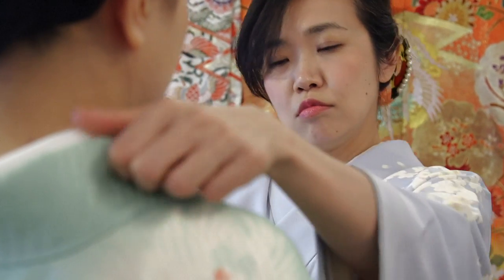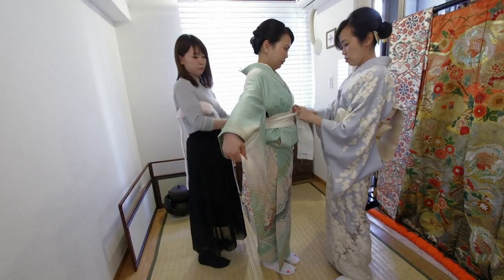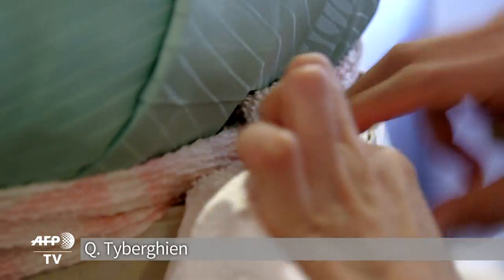The kimono today is also getting something of a new lease of life from tourists keen to immerse themselves in Japanese culture, but only for a few hours at a time.